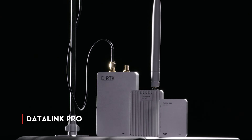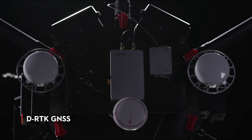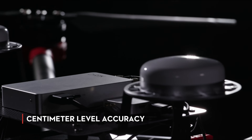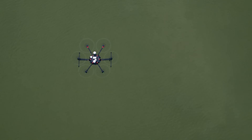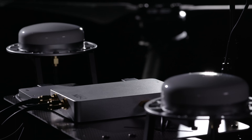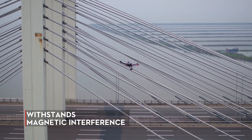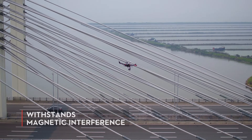Through Datalink Pro, the A3 and A3 Pro support DRTK GNSS, providing centimeter level hover positioning accuracy and more precise altitude control compared to a standard barometer. Using dual antennas, its heading reference is more accurate than a compass sensor and is able to withstand magnetic interference from metal structures.